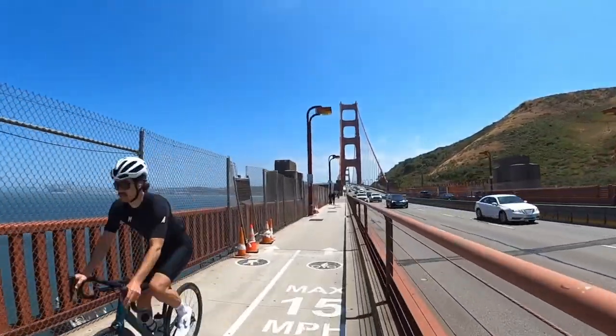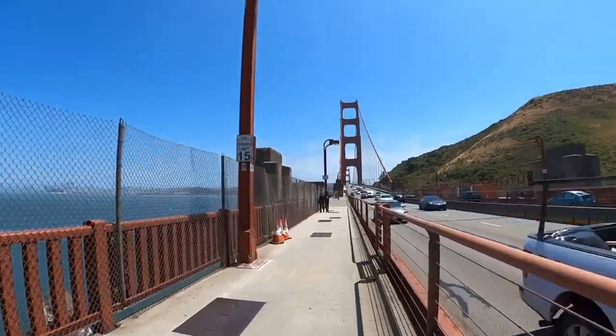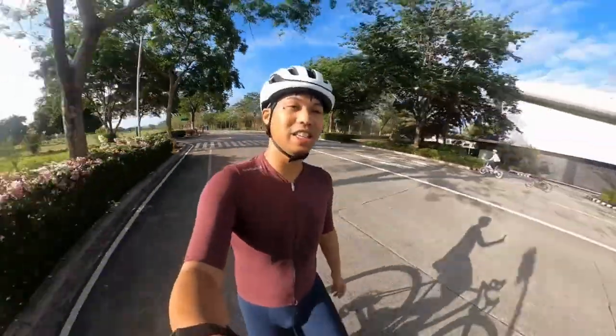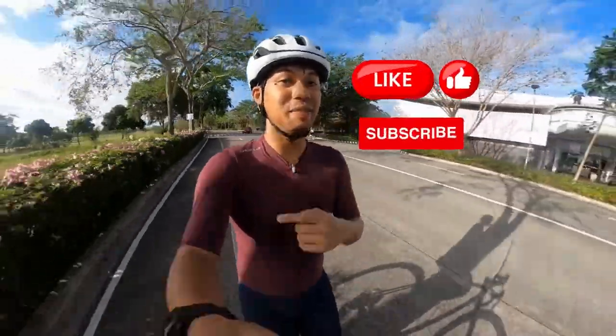We weren't able to do a longer ride since we didn't have much time, but we do want to come back to explore the Marin Headlands, Sausalito and the rest of San Francisco's bike routes. So if you like more cycling content, don't forget to like and subscribe. We'll see you next time.